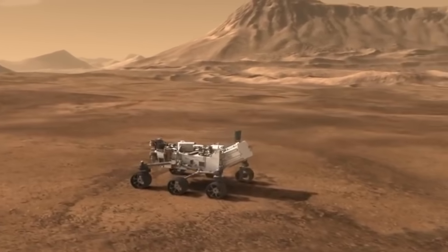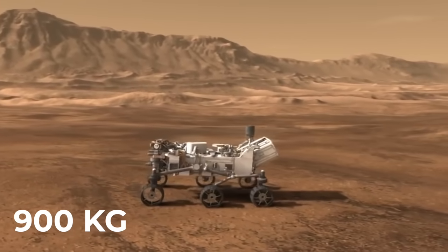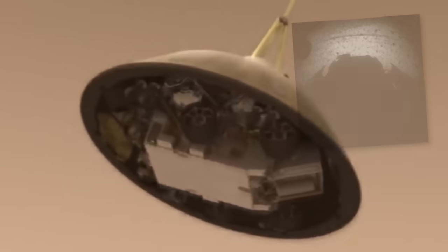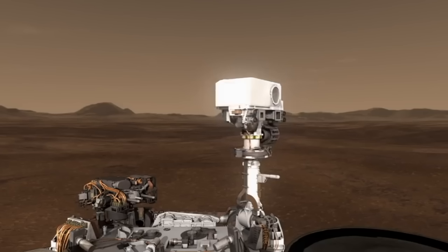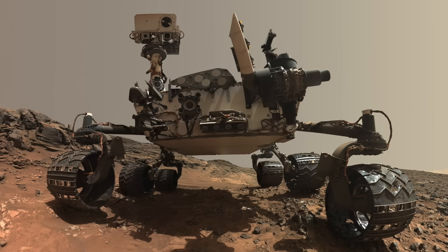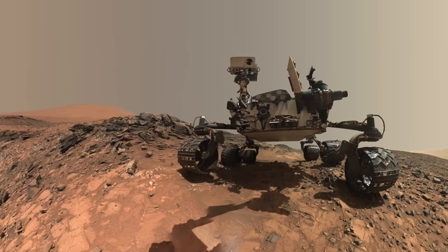Curiosity has the weight of a small car at about 900 kilograms and has been moving on the surface of the red planet for over 2,793 Sol, or Mars solar days. The landing took place on August 6, 2012, and the rover sent the first images back to Earth on the same day. Thanks to state-of-the-art technology, the rover is able to take 360-degree color panoramas and transmit them in full resolution. Curiosity is also capable of making selfies, which is mainly used to assess the condition of the rover.